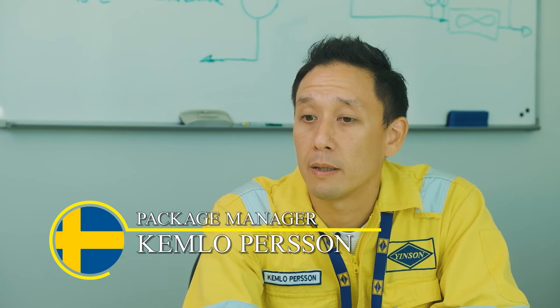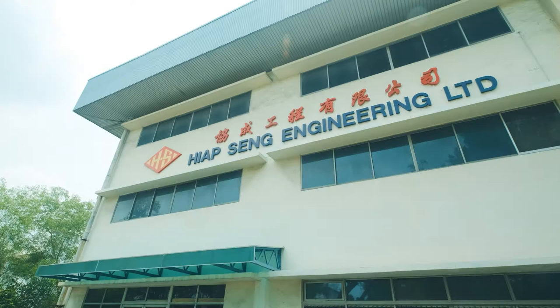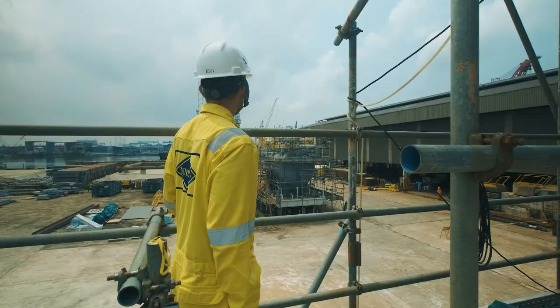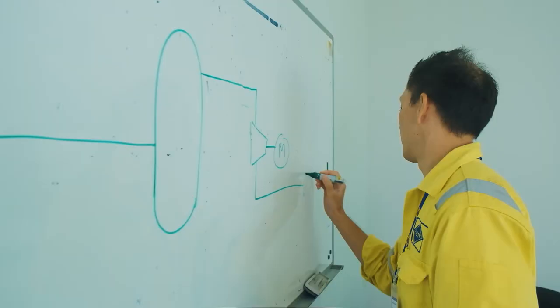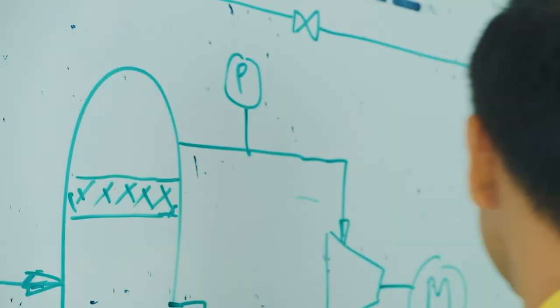My name is Kemlo. I'm from Sweden and I'm taking care of the existing gas compression equipment on the vessel for the upgrade, as well as the new gas compression equipment that we're installing on board. I've been in this industry for 12 to 13 years, working on about eight different FPSO projects. What I think is unique about this project is the amount of work we have to do in such a short amount of time. In the industry, I think it's pretty unheard of to try to upgrade and redeploy an FPSO within six months.